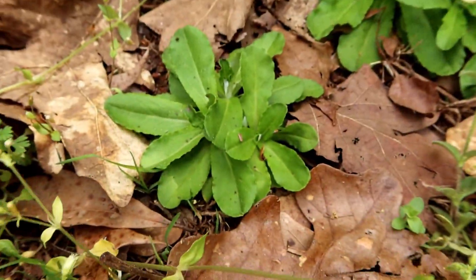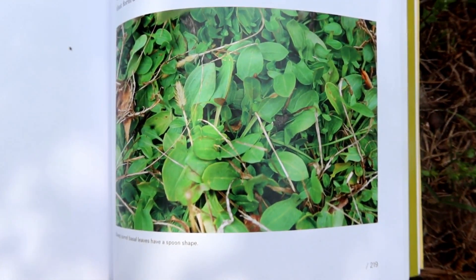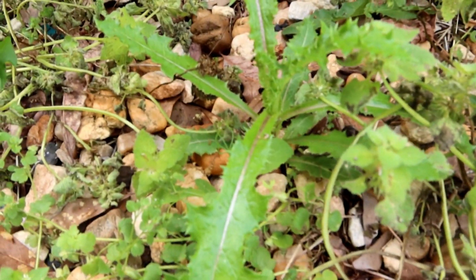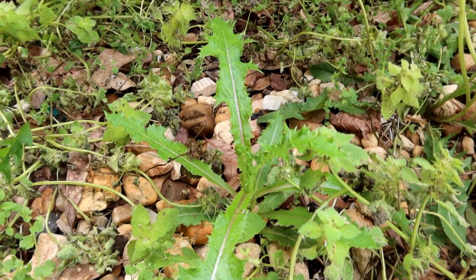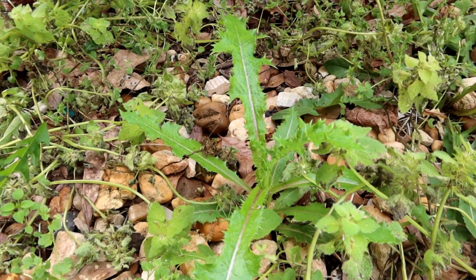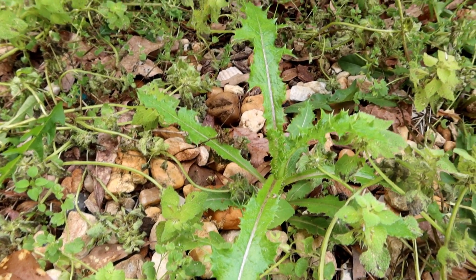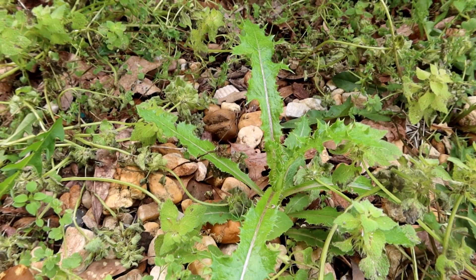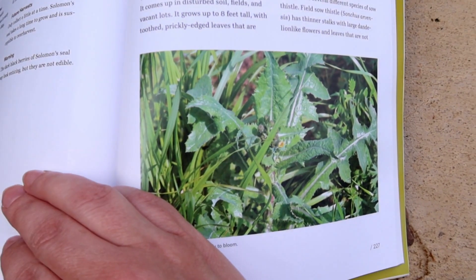I believe these are sheep sorrel — I could be wrong, but it looks similar to the picture. Make sure you're sure before you eat anything. Here we have a sow thistle. Sow thistles drive farmers crazy by coming up in their pastures and spreading. Animals don't eat sow thistles, but with a little work they're delicious for us. The flower stalk is like celery in texture and flavor, the tender young leaves are tasty greens, and the florets have a wonderful bittersweet flavor.